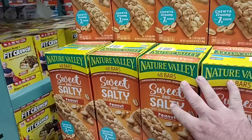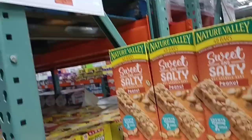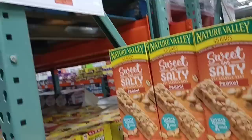Heading back towards some of the shelf-stable, long shelf life items. We see they got the Nature Valley. Now I'm not a big fan of these ones here, but it is a great deal. If you like the sweet and salty peanut ones, 48 bars on sale for $10.99, down from $15.99. So definitely finding some sales here today.